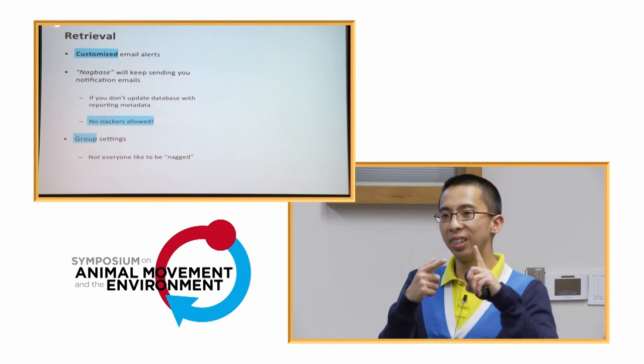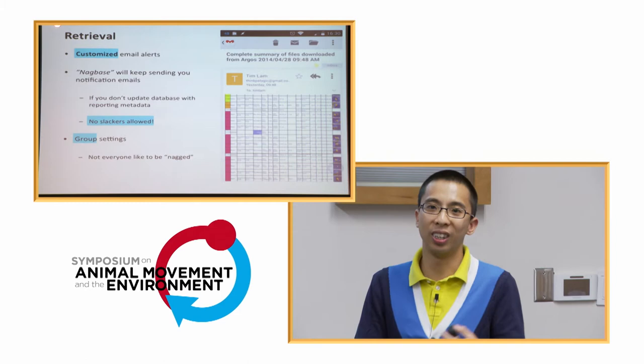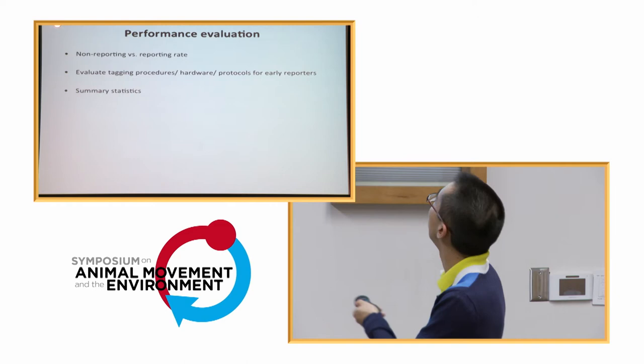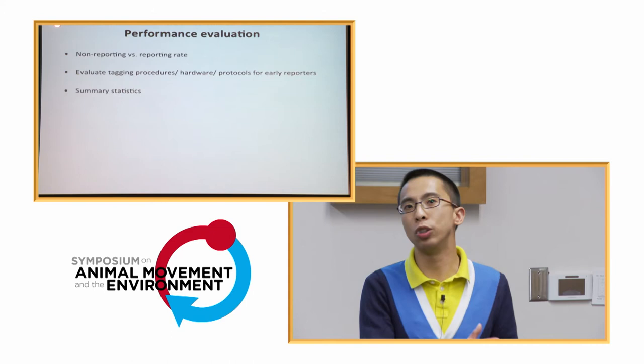Since we have the instruments, the animals, and the people in the database, we have group settings — not everyone needs the full list. I get the complete view of all tags out there and where they are, while others get customized email subsets. This works well on mobile too. And it gives us a really powerful tool to look at performance over time, since these tags sometimes don't report — and knowing reporting versus non-reporting rates is key.